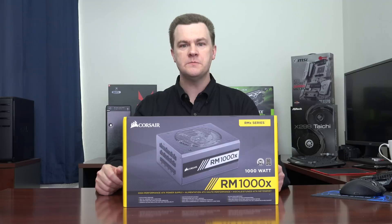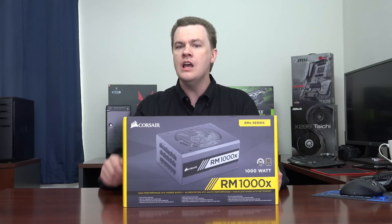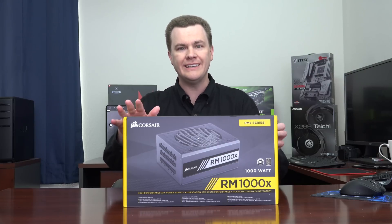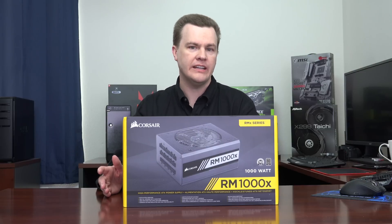It is also worth noting on this particular unit that the fan barely turns above idle until you pass 700 watts of power draw. So even if you're pulling 500, 600, or even 700 watts of power, the fan on this is barely turning and should be completely inaudible. It's only if you're pulling all 1,000 watts would the fan make any kind of noise.